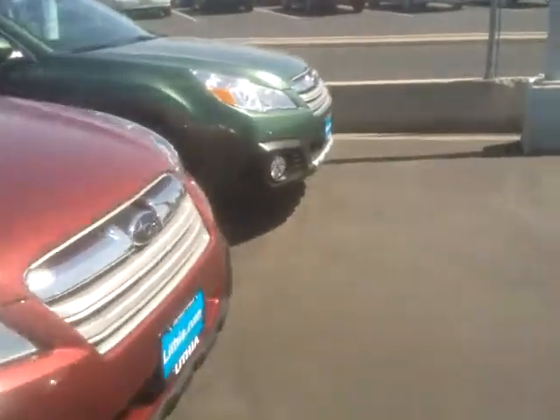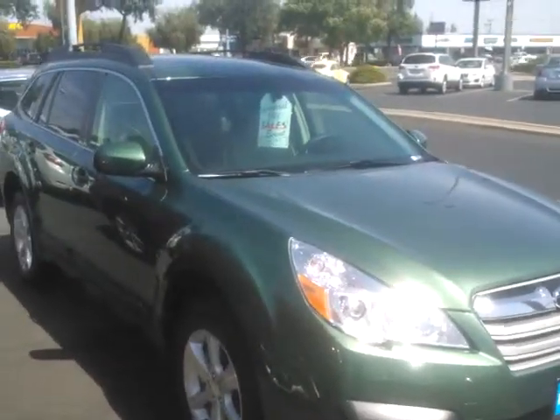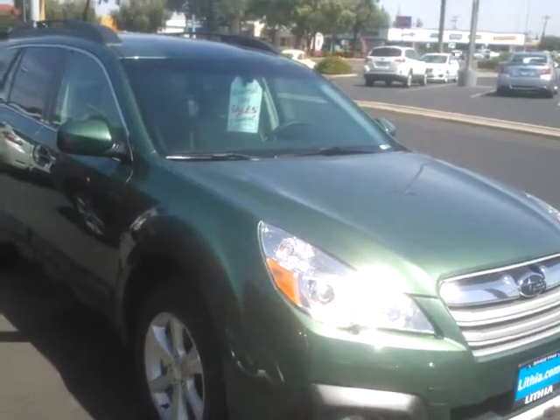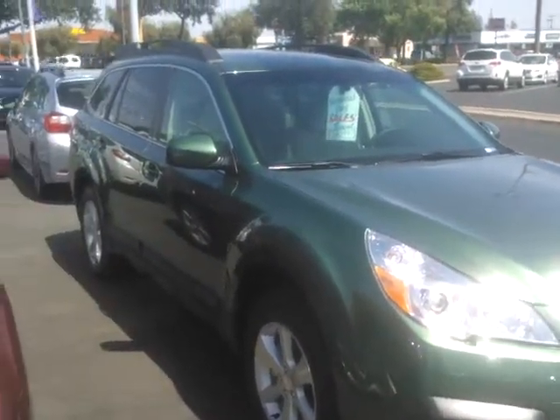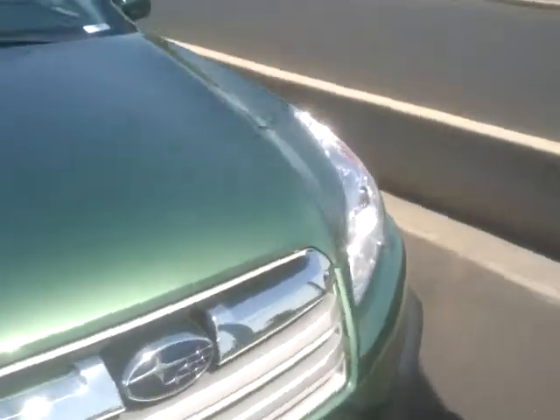Then the Limited — it's hard to tell from the outside, but they come with leather, and they also have a power driver and power passenger seat. They come automatically with the all-weather package, heated seats, heated side mirrors, and windshield wiper de-icers. We have quite a few Subaru Outbacks.